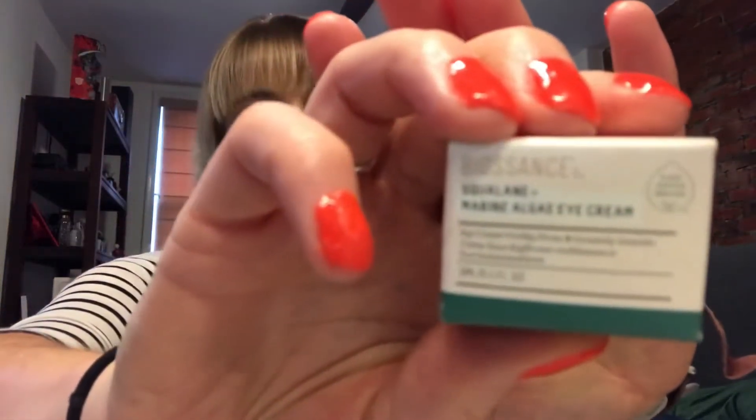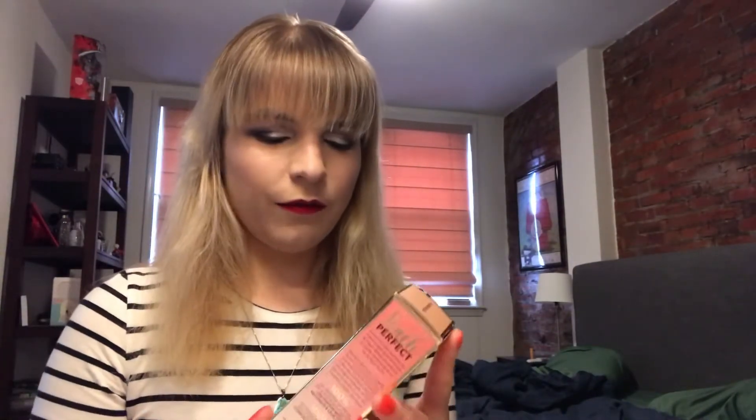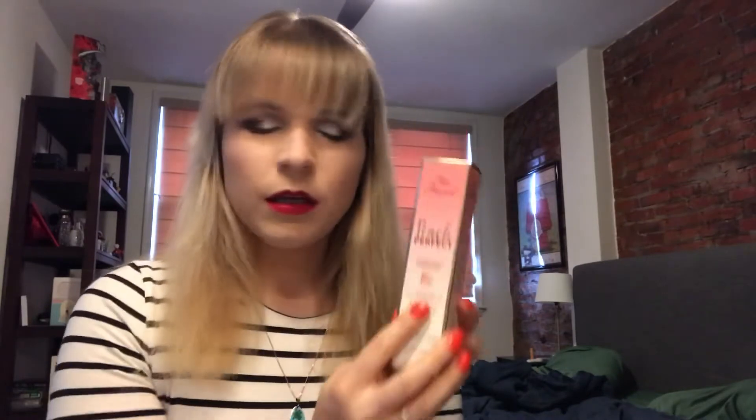I have an eye cream sample from Biosience — I got it in a Sephora order. I also have a backup Too Faced Sweet Peach Perfect Peach foundation that I have yet to crack open.